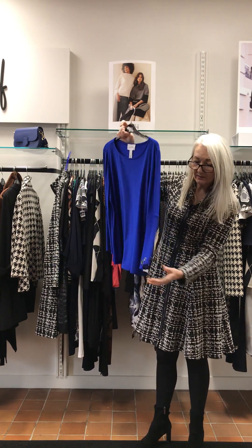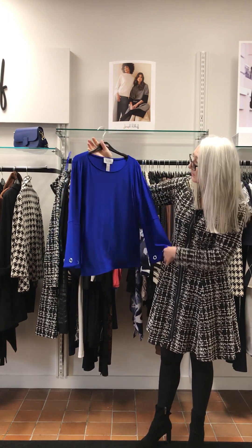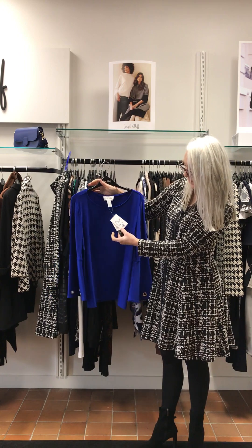Royal sapphire — lovely eyelet detail here on the sleeve. £205.